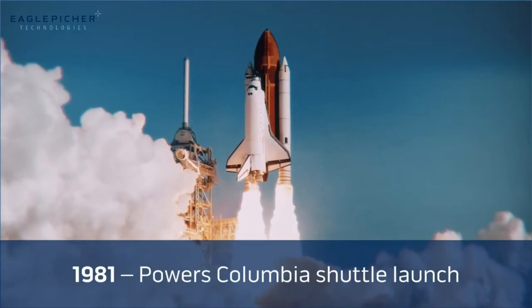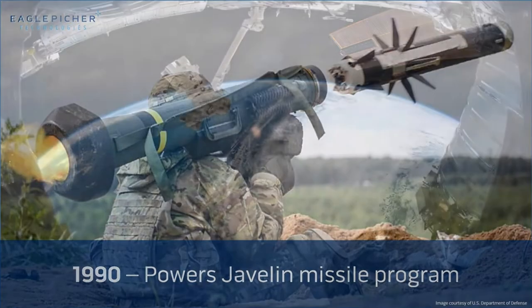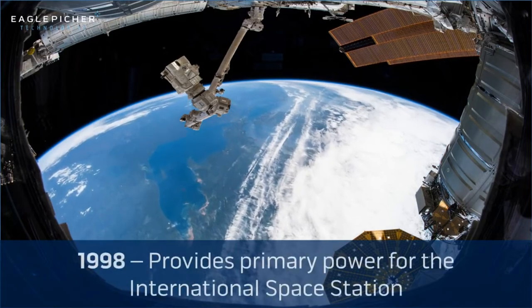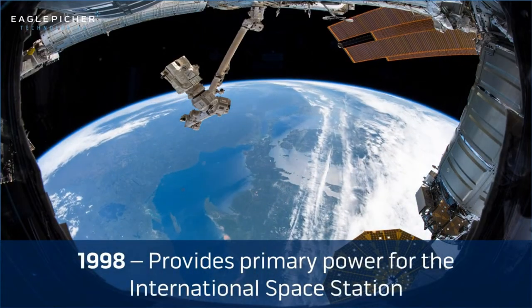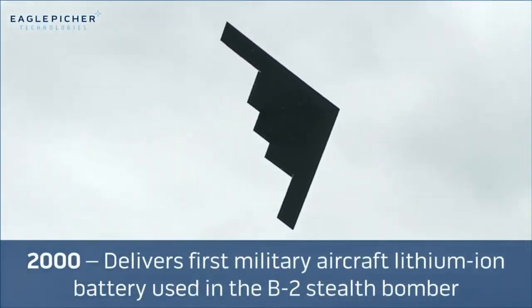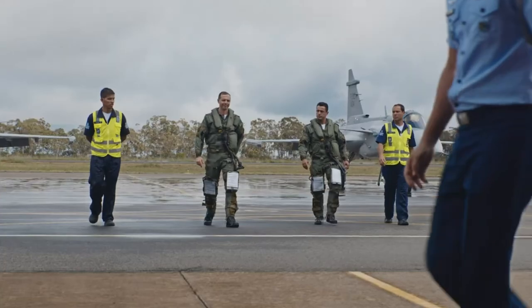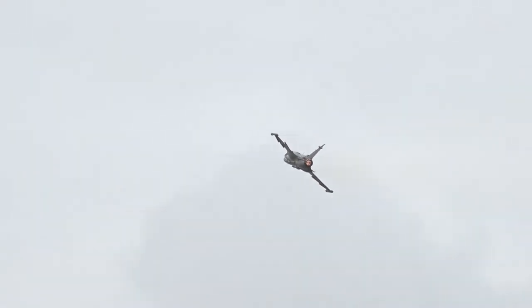Specifically made by EaglePicher for the Gripen E series, these new 24-volt, 36-amp-hour batteries have an extended operational cycle life and the ability to operate in extremely low temperatures, allowing for longer flight times and less maintenance. The batteries have an integrated battery management system with a bi-directional communications bus that improves situational awareness for pilots and maintenance personnel.